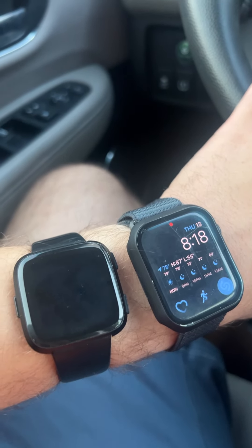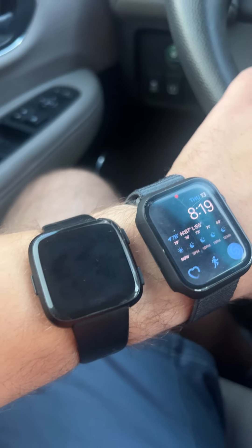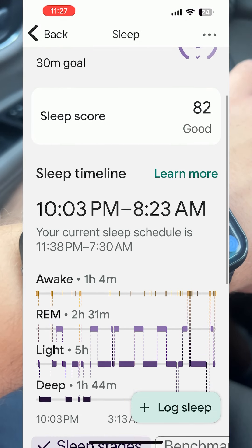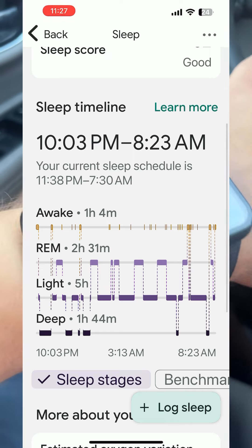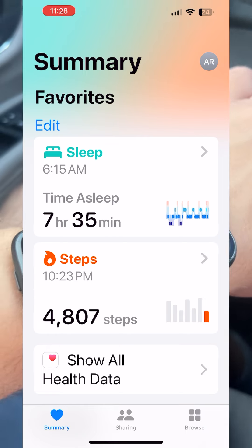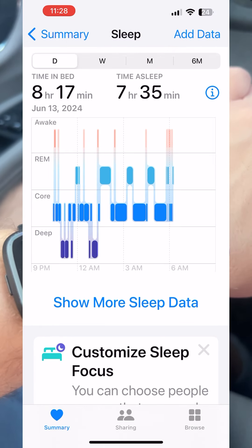Today we're doing a follow-up video. Three years ago we compared the sleep tracking between the Apple Watch and the Fitbit. The Fitbit tracked all four stages of sleep throughout the night — it was a nice little thing to check just to know where your sleep was going. In recent years, the Apple Health app does this now, and in the past you had to use a separate app, but now it's all built in.